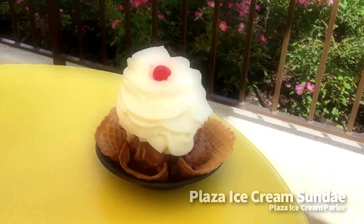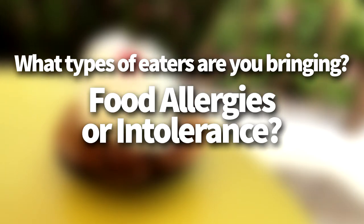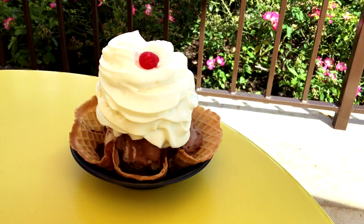One great tip here is to take stock of the types of eaters you're bringing with you. Make sure you know if you need to plan for fussy eaters, specific eating schedules, food allergies or intolerance, or just plain likes and dislikes. Then take that and try to translate it into your research.